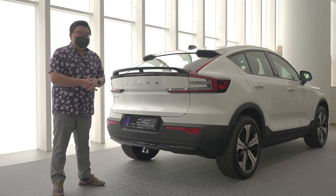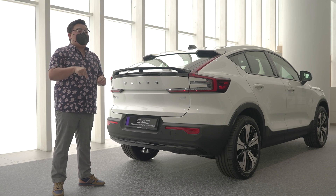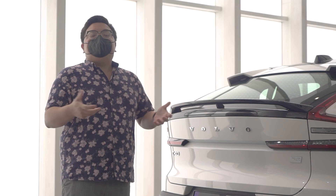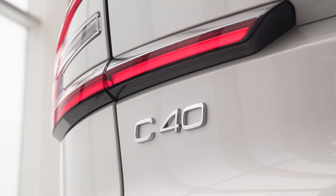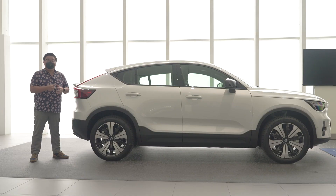A lot of other brands have similar targets for the global market, but Volvo is the only one to have similar targets right here for our specific market. Is that bold, brave, or ambitious? Perhaps a combination of all those. But back to the car at hand — this is available in a single variant here in Malaysia: the C40 Twin Recharge Ultimate, priced at RM289,000.